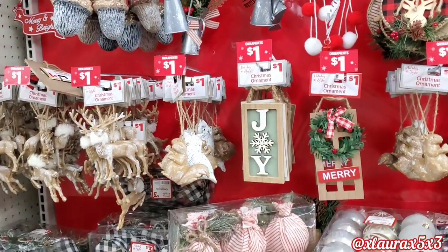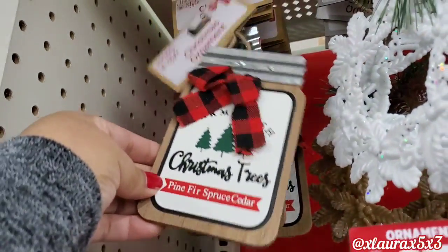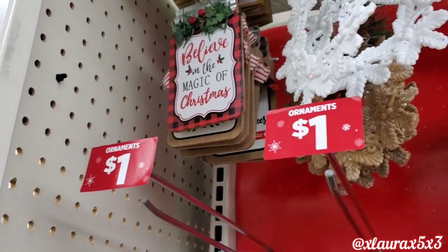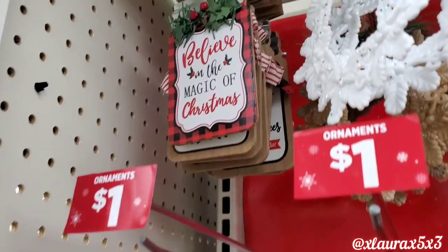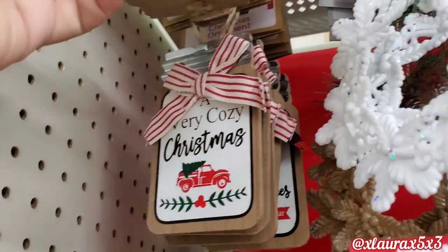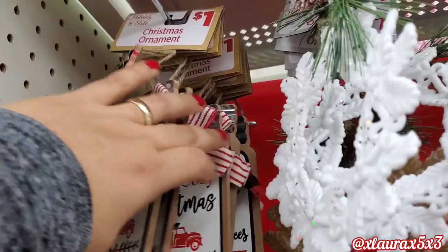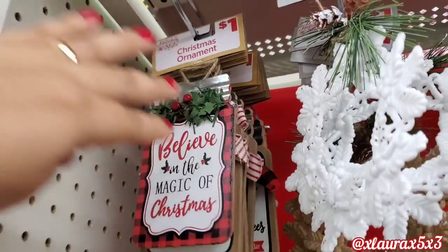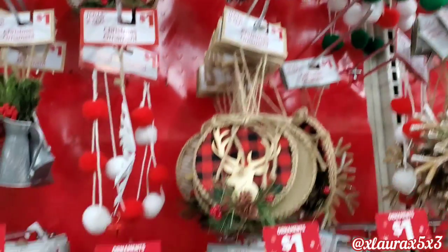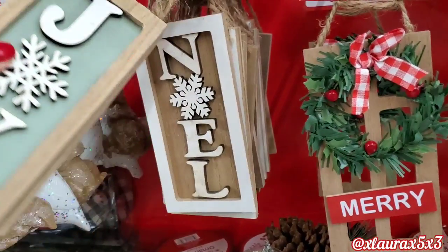I'm going to point out some ornaments I have not seen or haven't shown. First are these mason jar ornaments for just $1 — Farm Fresh Christmas Trees. They also have this one with the greenery, the red and black check, Believe in the Magic of Christmas, and A Very Cozy Christmas with the galvanized metal. That one has the bow. I haven't seen these as well — Joy. I kind of like that mint green color.